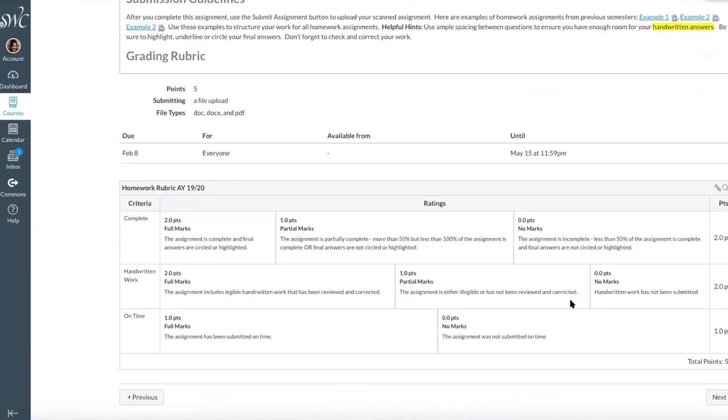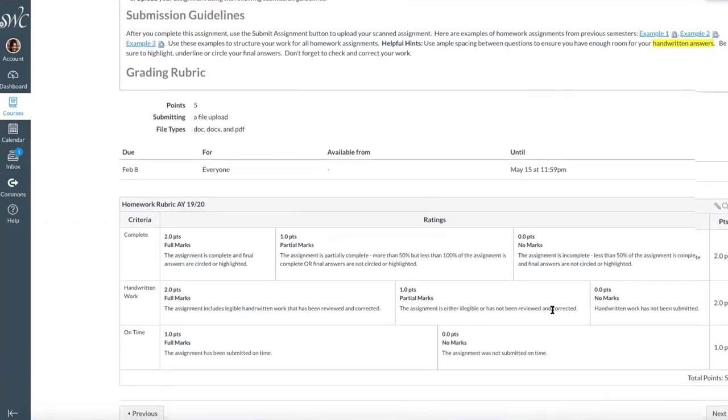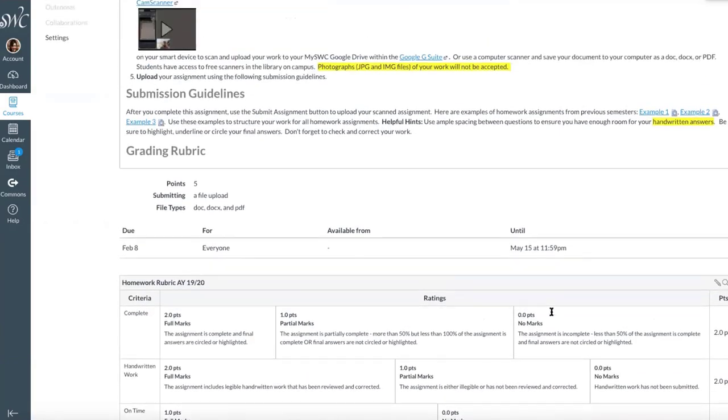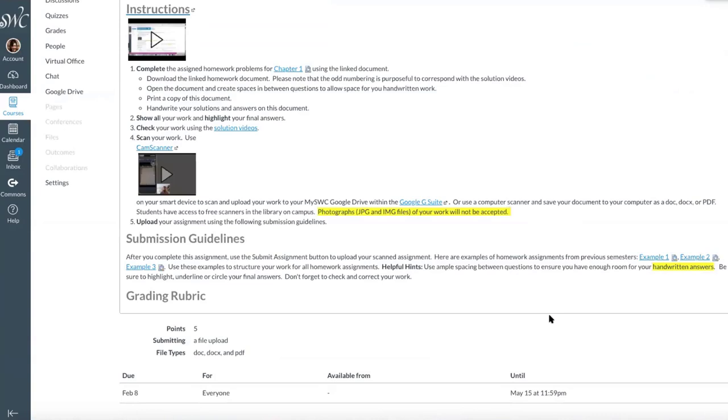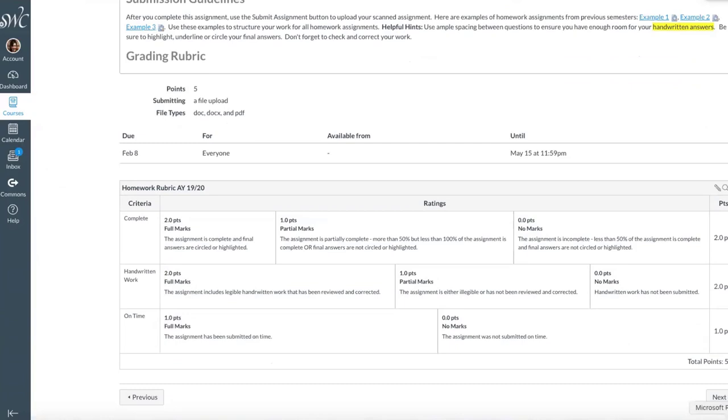My rubric is really generic and basic. It's focusing on: is it complete? Are they illustrating that they checked their work and corrected it? If there's an answer that's incorrect, I want to see that they marked it wrong — however they want to do that — and then showed the correct solution. By then that usually helps. But if they're still having problems or challenged, then they can come back to me for some more help.